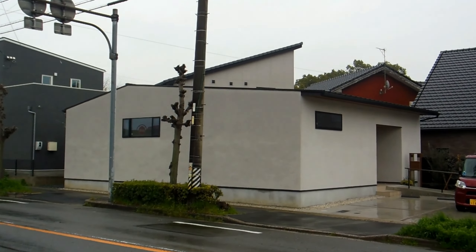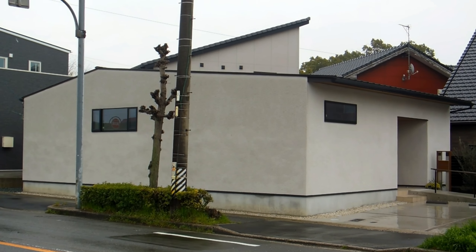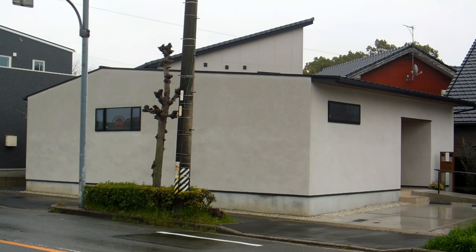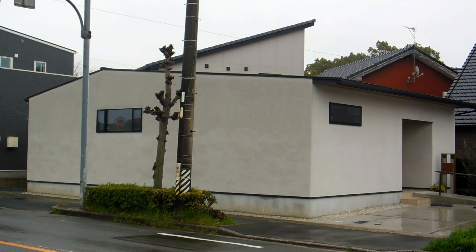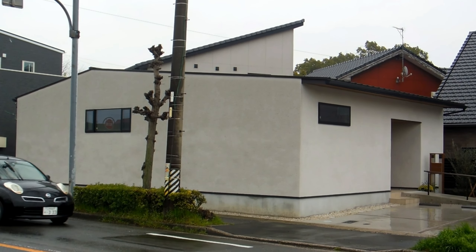Hey guys, I'm over here for our modern Japanese architecture playlist. Over the years we've showed you lots of boxy houses. Here's a few more examples of that. It's been interesting to get the reactions from people. Most people seem to say that they couldn't live in a boxy house like that with little windows.